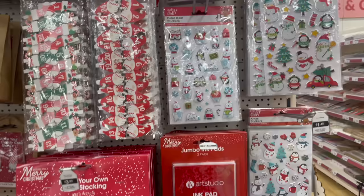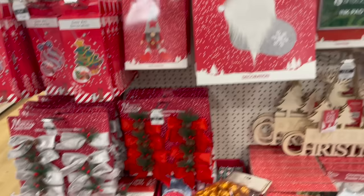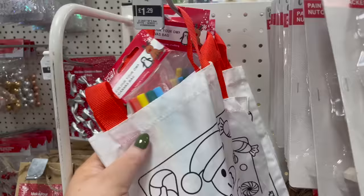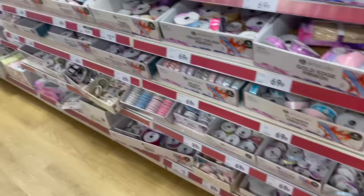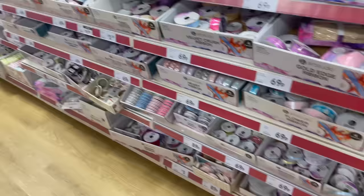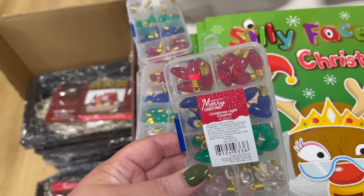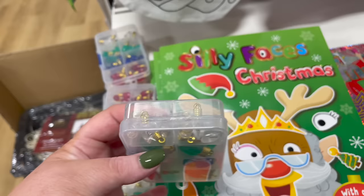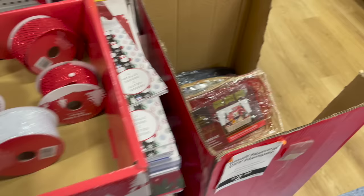They've always got loads of Christmas crafts at The Range. Let's have a quick look through. These are for advent calendars if you're doing homemade ones. They've got stickers, make-your-own gonk stockings, make-your-own gonk mugs. And some little Christmas light charms — nice for wrapping. The Range is one of my favourite places to get ribbon for any occasion.